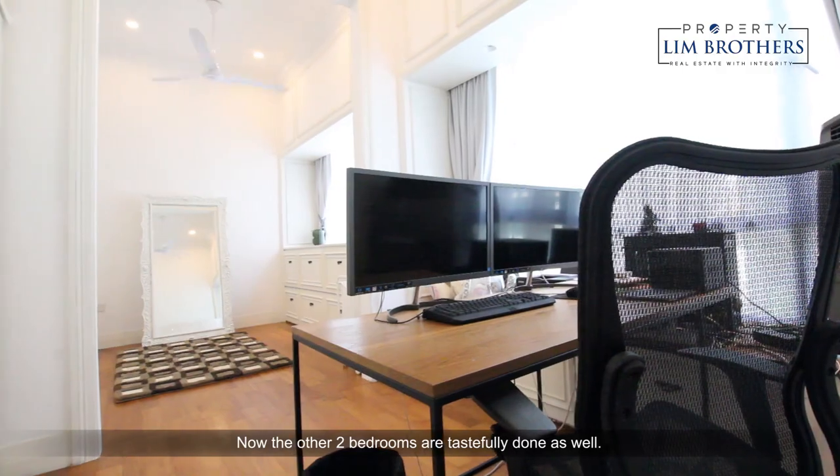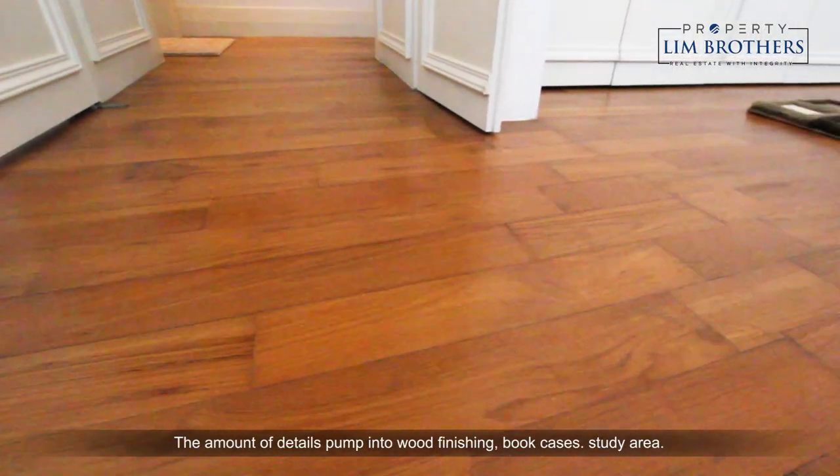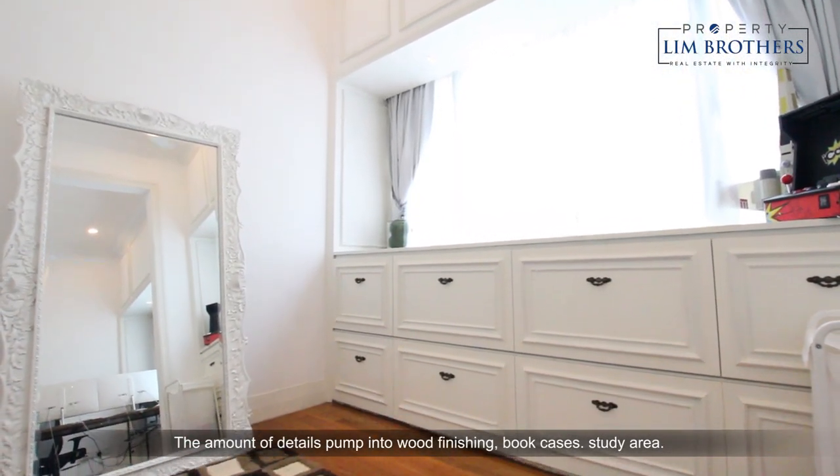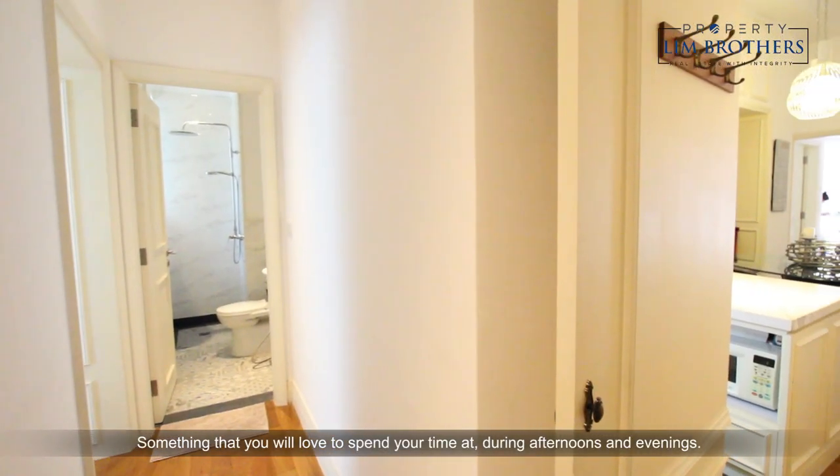Now the other two bedrooms are tastefully done as well. The amount of details pumped into the wood finishings, bookcases, and study area is something that you will love to spend your time at during the afternoons and evenings.